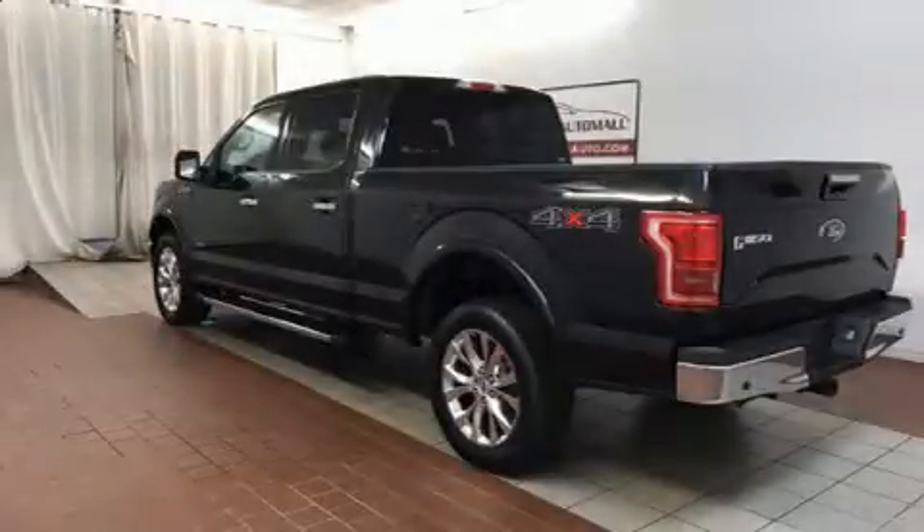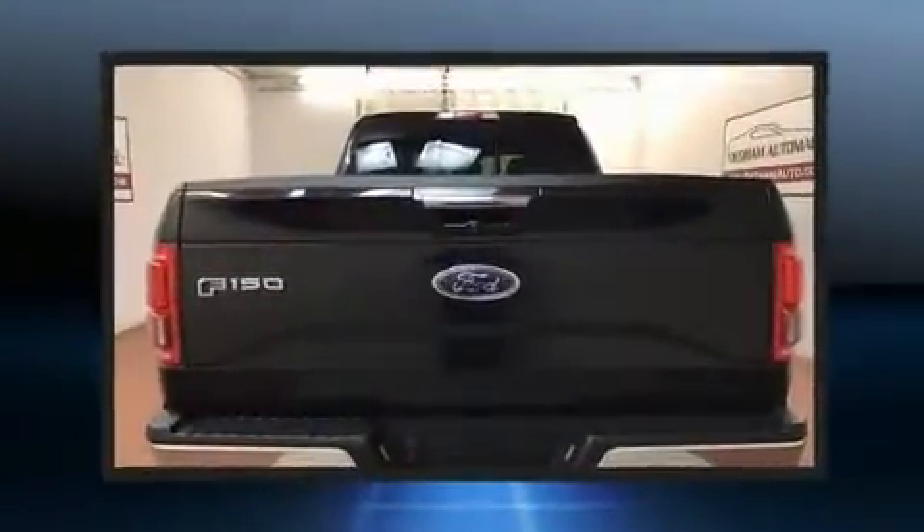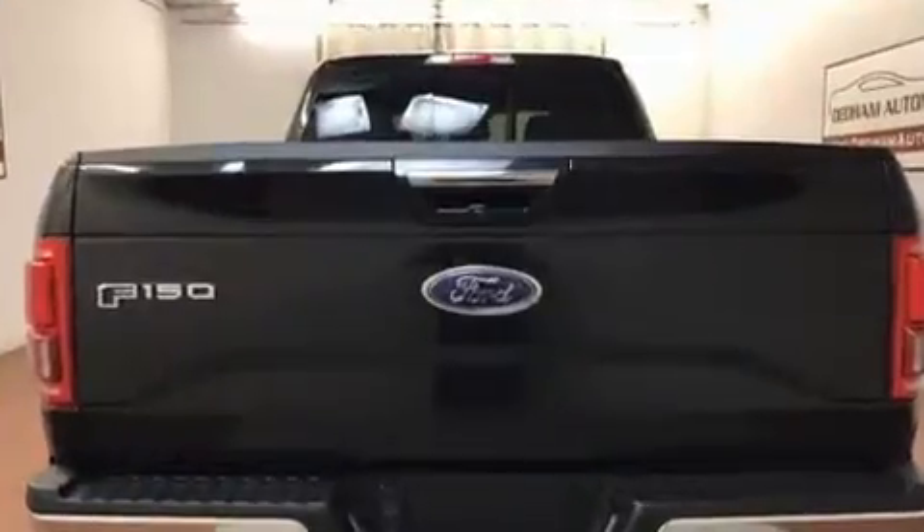Treat yourself to a test drive in the 2015 Ford F-150. With less than 40,000 miles on the odometer, this truck is a leading example of refined versatility in the full-size pickup segment.